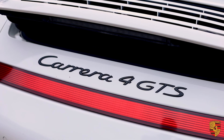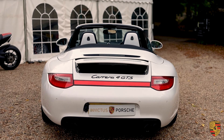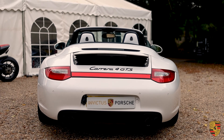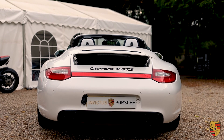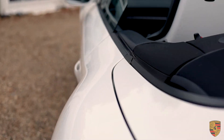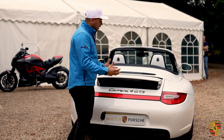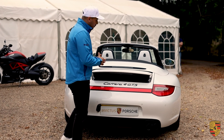Of course you've got the Carrera 4 GTS badging there. This is the wider — the wide chassis — wider car. Essentially this is the body shape that you get on the GT3 and the GT2s. What is it that makes the GTS special? What is it about these cars that is very unique, very different?